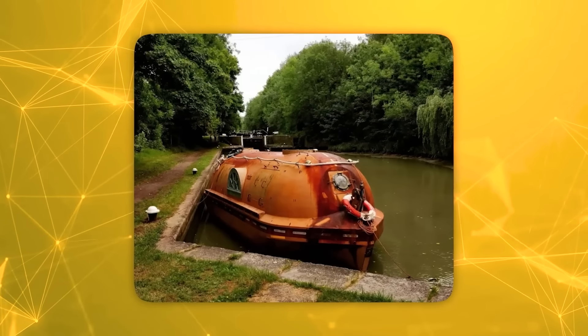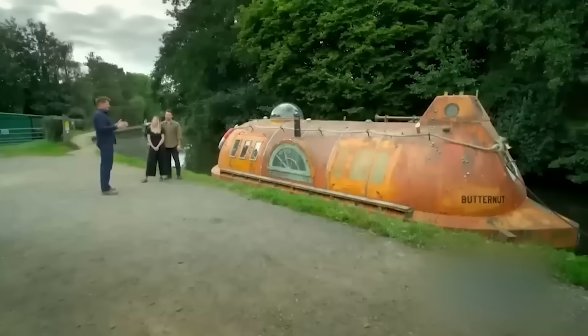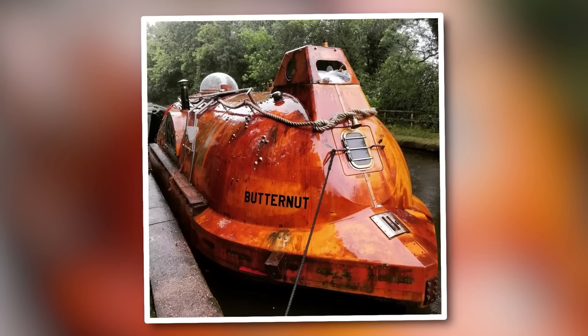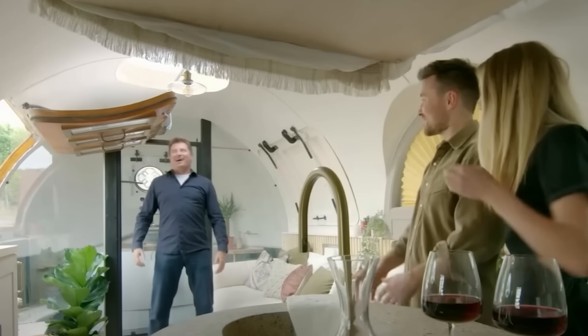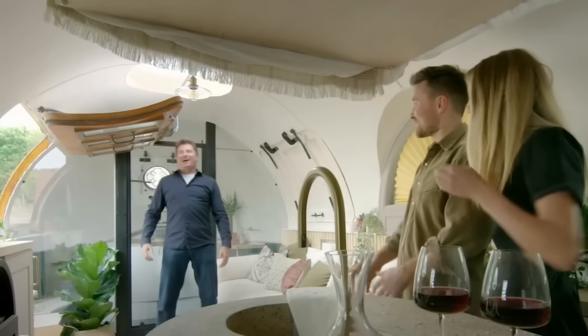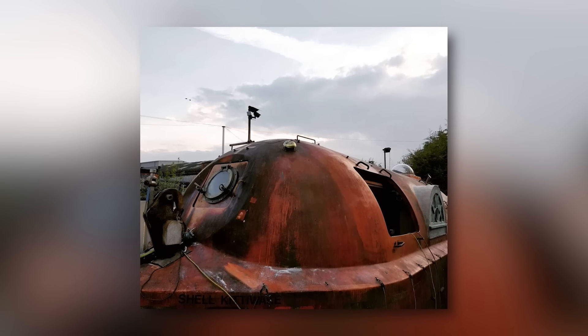Butternut's most striking quality lies in its bold contrast of old and new. The exterior proudly wears its weathered patina, a visual narrative of its seafaring past. Step inside, however, and guests are enveloped by warmth and modern comfort. This juxtaposition of rugged history and contemporary coziness creates an irresistible allure, inviting visitors to experience a truly one-of-a-kind stay.